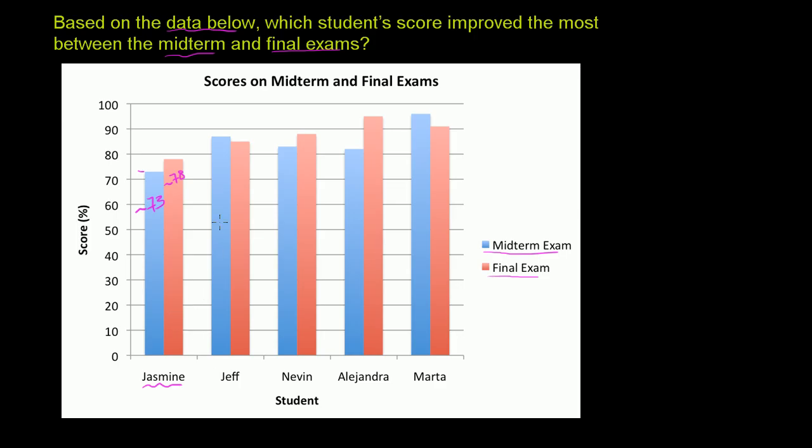Let's look at Jeff. Jeff actually did worse from the midterm to the final exam. He got looks like over an 85 on the midterm, and then on the final he got about an 84 or 85. So he actually went down. It's definitely not Jeff — he definitely did not improve the most; he actually went down.